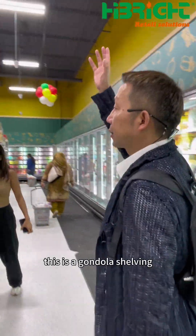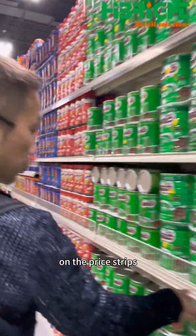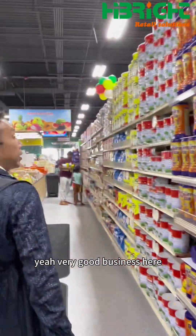This is gondola shelving — all the gondola shelving from us with a heavy loading quality. You can see the dividers and the price strips. Maybe they are just opening, so they didn't have time to put the prices on. Very good business here.